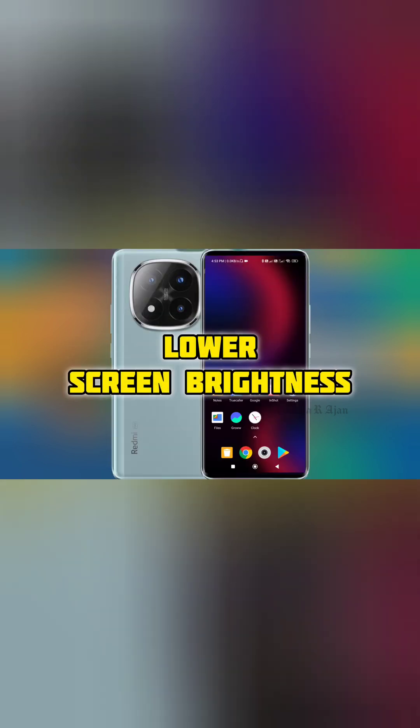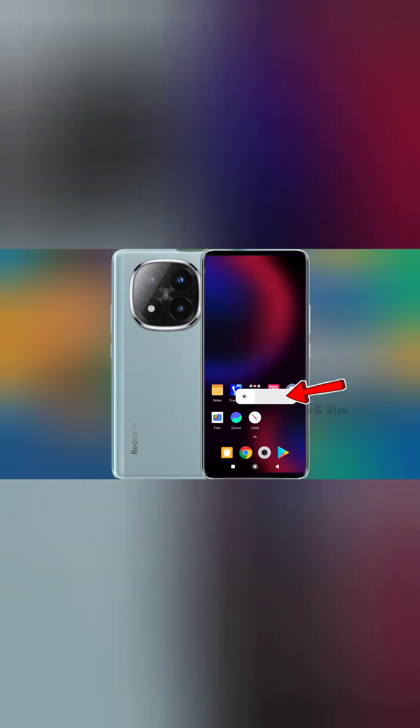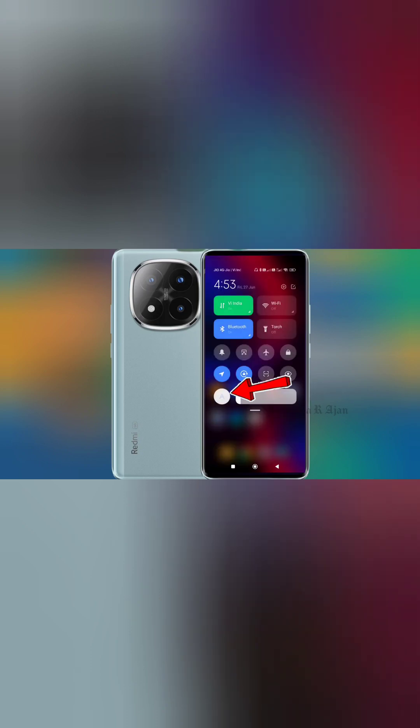Number 3: Lower screen brightness. High brightness puts pressure on the GPU. Solution: Reduce brightness to 40–50% or enable auto brightness.